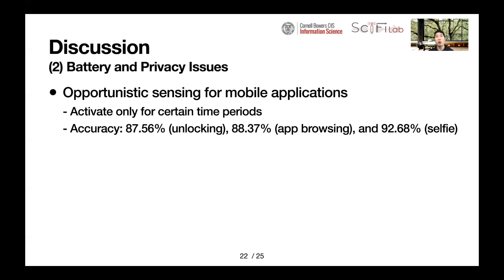Battery and privacy are also concerns: using the front-facing camera continuously takes a lot of resources and poses privacy issues. However, we believe these problems can be addressed by applying our system at selected times — for example, activating it only for certain time periods depending on the purpose of its use in an application. HandyTrack still works well during unlocking moments, while browsing, and when taking a selfie.